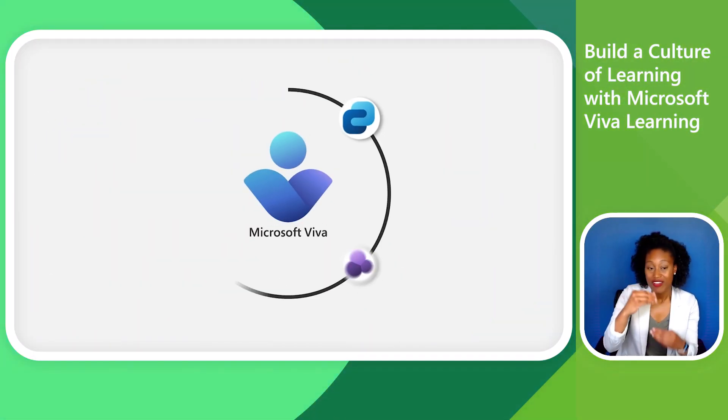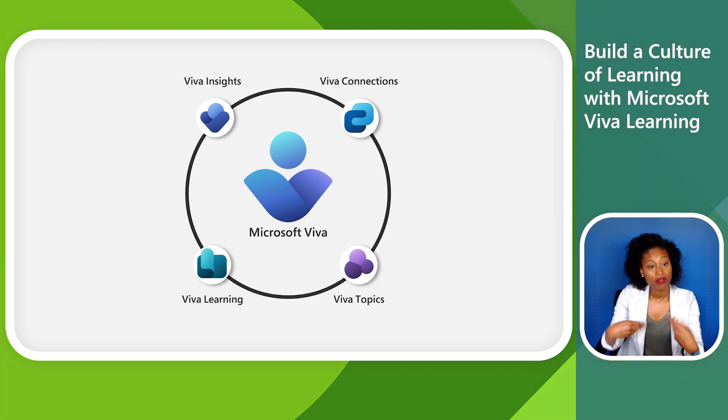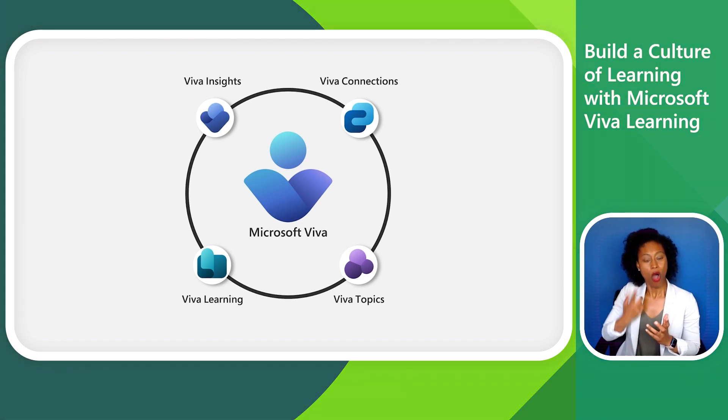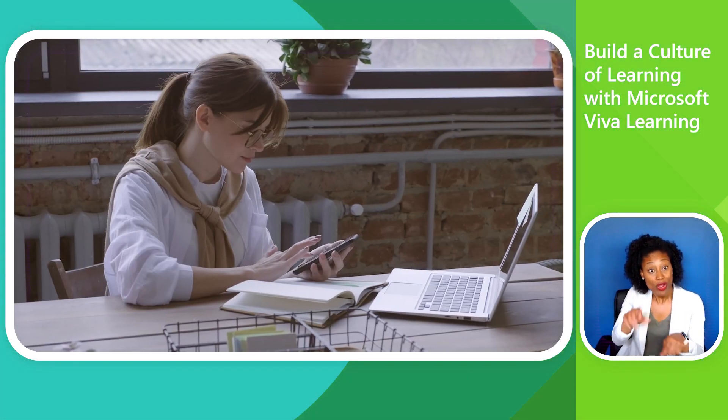Microsoft Viva Learning, as part of the Microsoft Viva Employee Experience platform, brings employee growth and development to the forefront by integrating enterprise learning into the tools people already use throughout their workday. We call this learning in the flow of work.